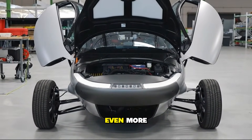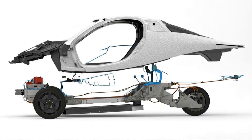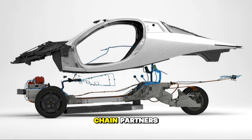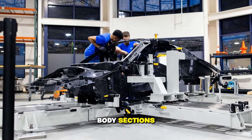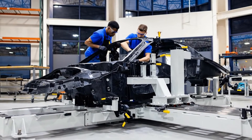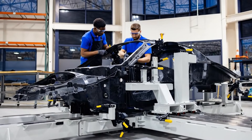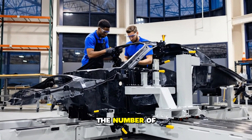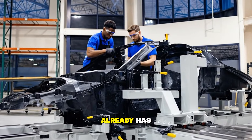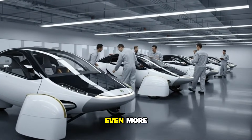But here's where things get even more exciting, and this part truly shows momentum. Major components have already started rolling in from supply chain partners — chassis assemblies, body sections, structural parts. They're not theoretical; they're arriving in volume and being staged for real builds. In fact, based on the number of body and carbon sets currently visible, Aptera already has enough for the initial run of validation vehicles, with even more on the way.